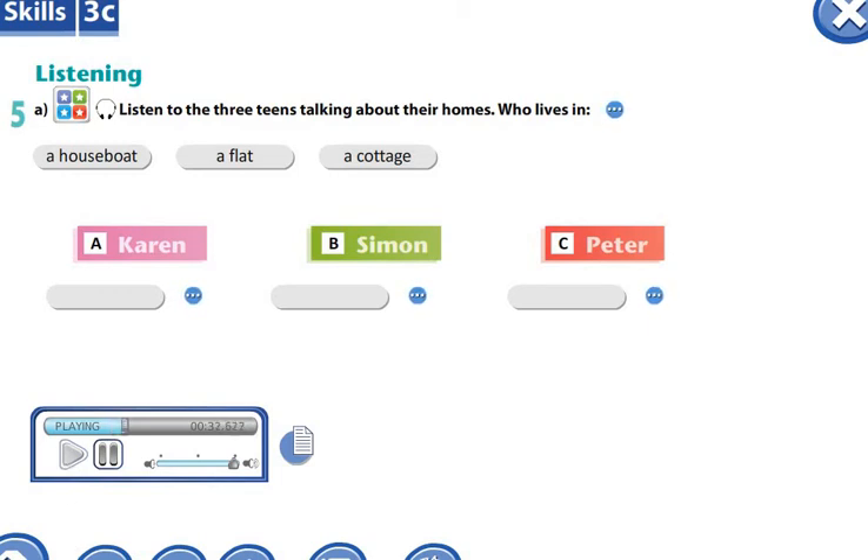Hi. I'm Simon and I'm 15 years old. Last year, me and my parents moved out of our flat and now we live on the River Thames in a houseboat. It's a little cramped but I still prefer it to our old flat. It's got two small bedrooms and a large living area with a kitchen. In the summer, it's nice to sit on the deck and watch all the river traffic.